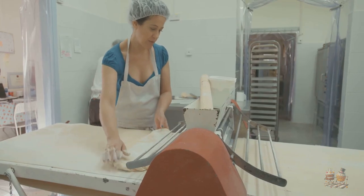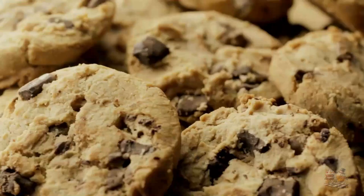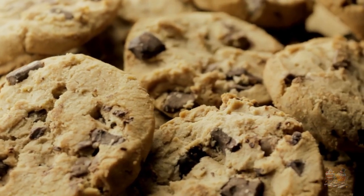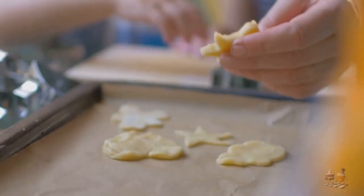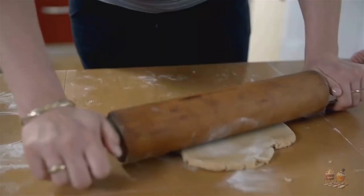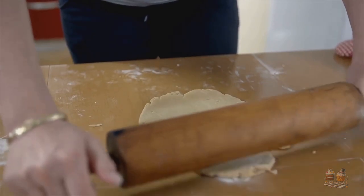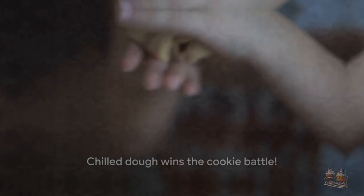Baking with room temperature dough creates flat, broad cookies lacking in chewiness. Chilled dough, however, keeps cookies in shape even in high heat. These cookies have a nice thickness, delivering a crispy exterior and chewy interior, leaving a lasting impression on your taste buds. So, it appears chilled dough takes the cookie.